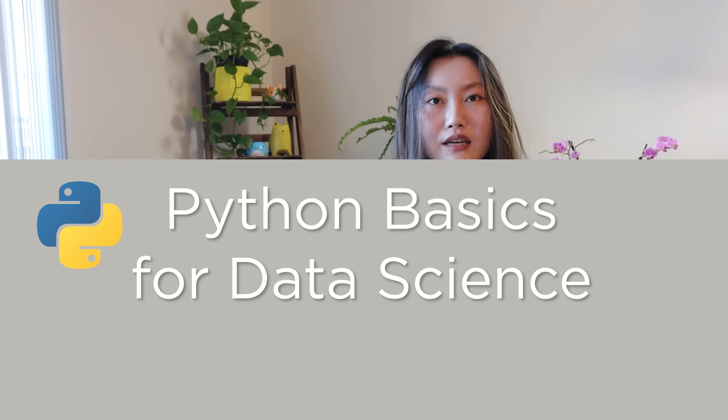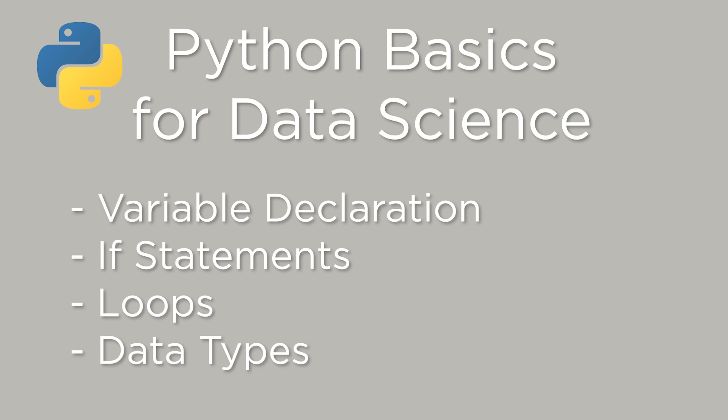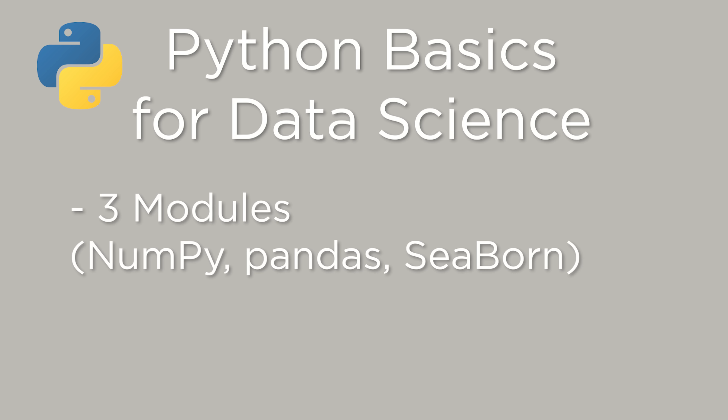Say you're learning Python because you want to start doing data science, or you might want to do game development. If you're doing it for data science, what you should learn is just the basics of Python — variable declaration, if statements, loops, things like that, and data types. And then you should learn three modules: NumPy, Pandas, as well as some sort of visualization module like Seaborn or something. And that should give you the basics so that you can start working on your own project.